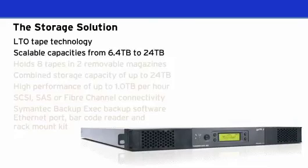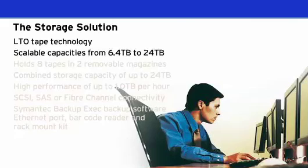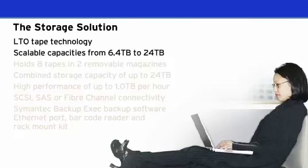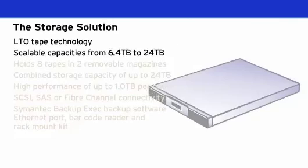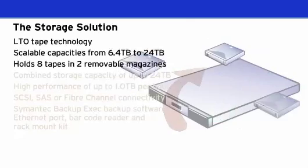The storage loader is specifically designed for the SMB and departmental user, and is easy to install and easy to use. It is the perfect solution for users needing to upgrade from stand-alone tape drives and reduce backup times and the hassle of swapping tapes.